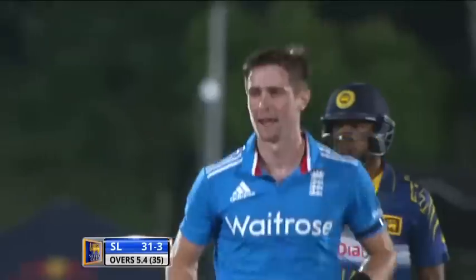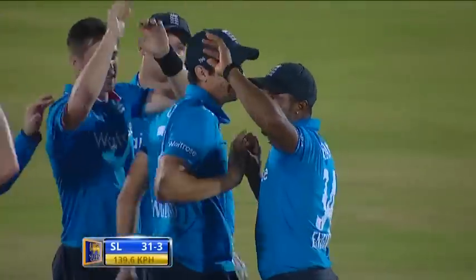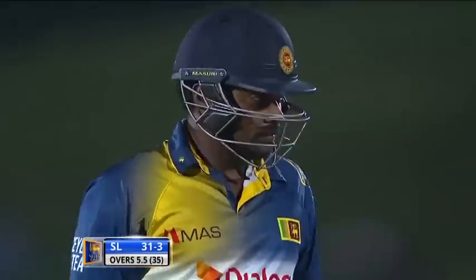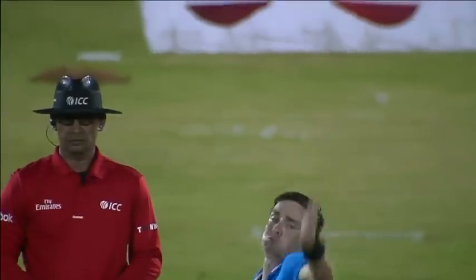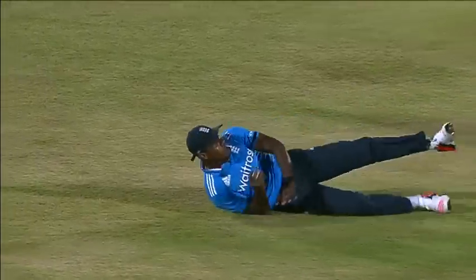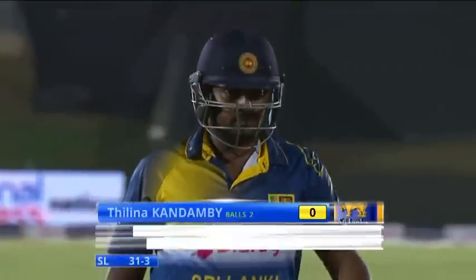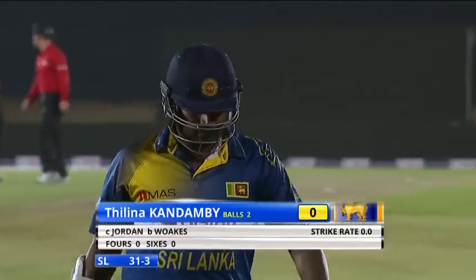There's another wicket. Another short delivery just outside off stump. Big wicket for England. Good catch as well by Jordan, who was just slightly wider of first slip. Kandambi is the one who goes. It's a pretty ordinary shot, to be honest — a shortish ball. He knows there's a slip fielder there, he's tried to run it, and Chris Jordan does not drop those. Kandambi has to go for nought. 31 for three.